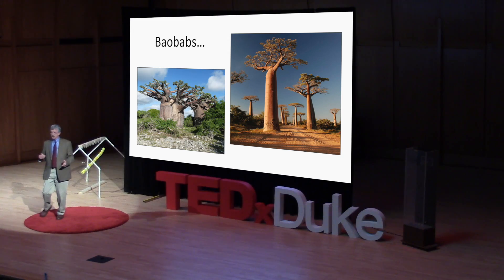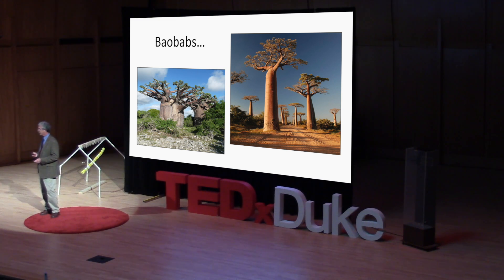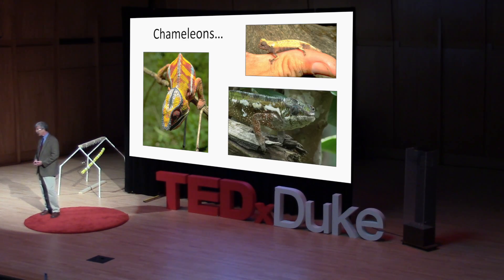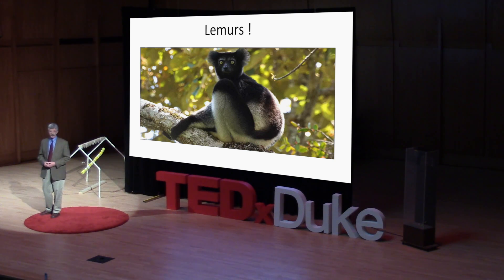In addition to endemic species, Madagascar has really high diversity in certain groups. Baobabs, for example — there are eight species of baobabs worldwide, and six of those come from Madagascar. There are three times the number of species of palms in Madagascar as in the entire African continent. Two-thirds of the world's chameleons come from Madagascar. And lemurs come only from Madagascar, with the exception of a couple of species from the nearby Comoro Islands.